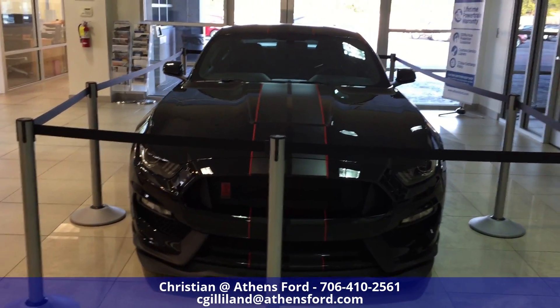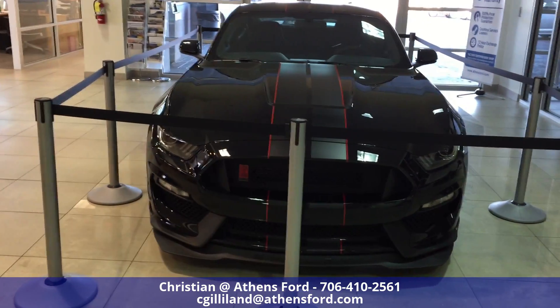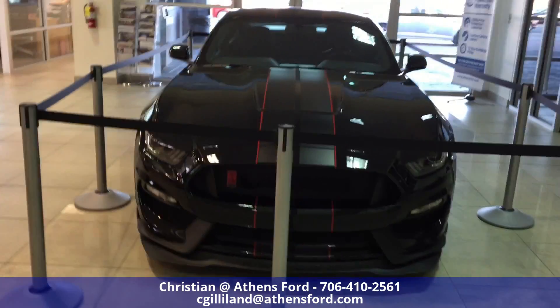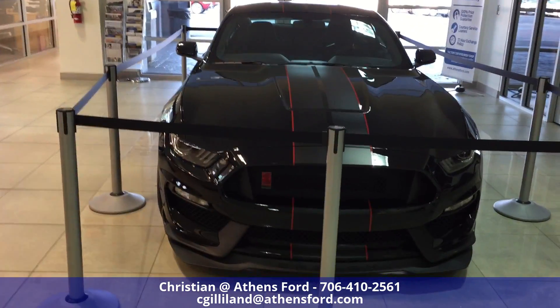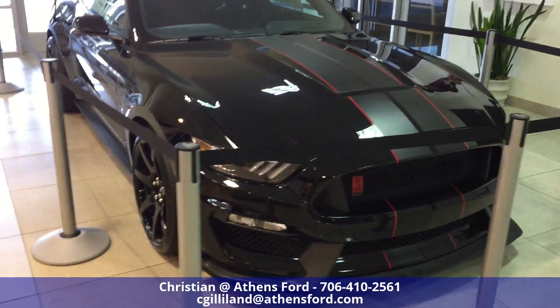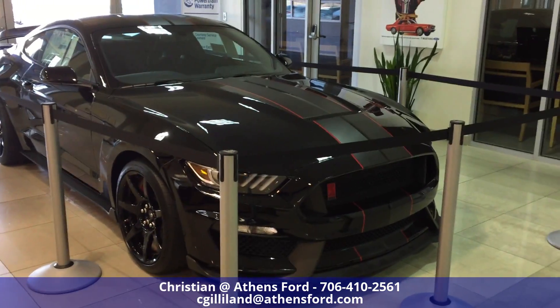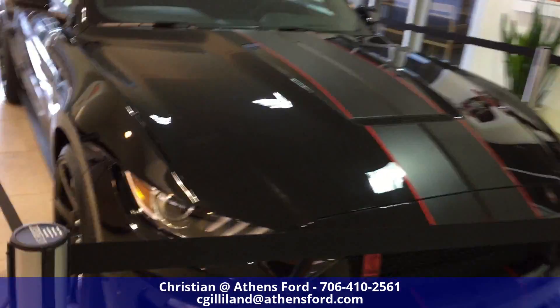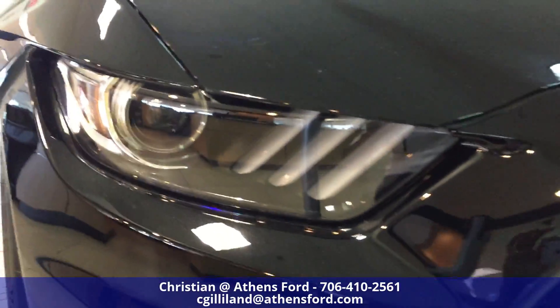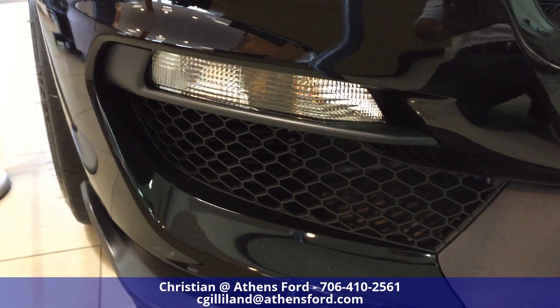One thing I like about the front is that gradient racing stripe — it goes from black to gray to white. On this black color it looks real nice. There's a pretty good look at these headlights here. And again, this is the 2017 GT350R.